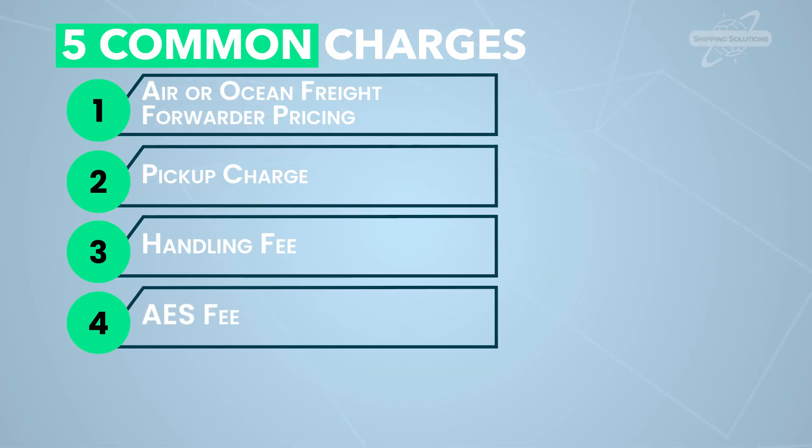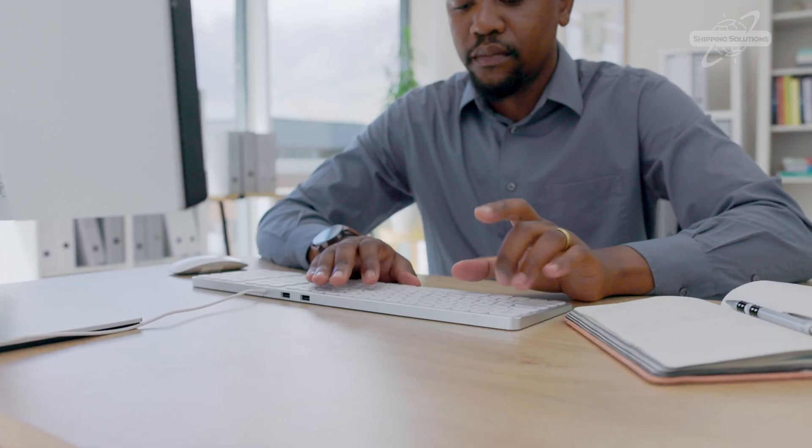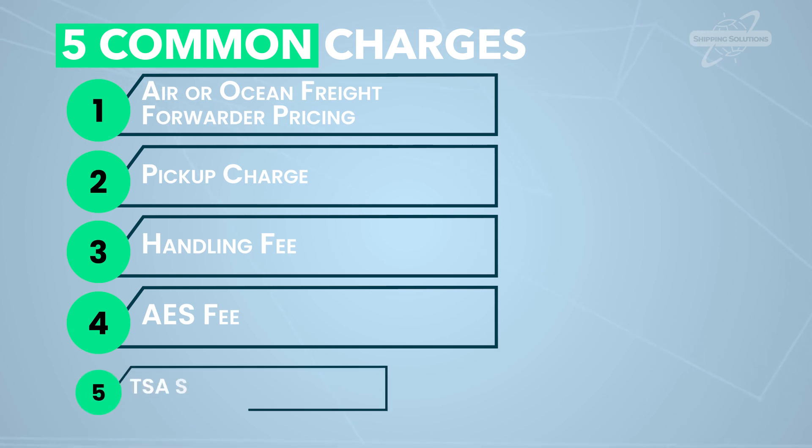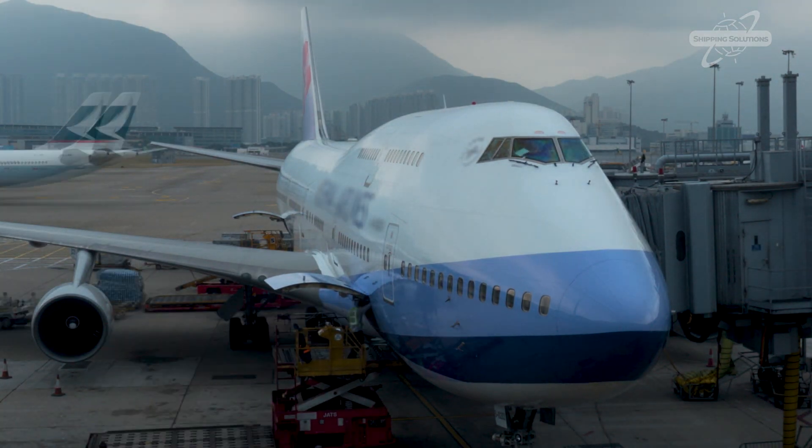Four: AES fee. This is for having the forwarder file through AES on your behalf — save money by doing it yourself. Five: TSA security charge. Post-9/11 regulations mean extra security and rules for air freight, and this fee helps cover the associated costs.